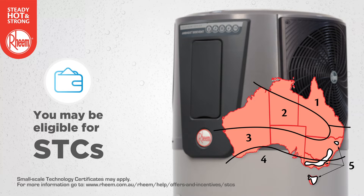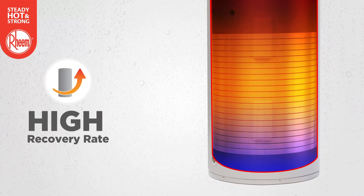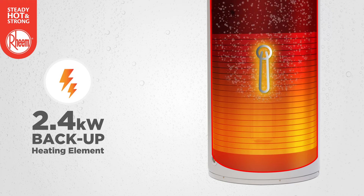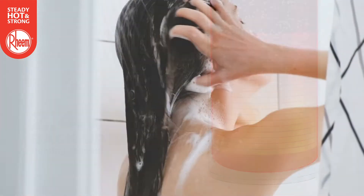Visit the Rheem website for more details. Rheem AmbiHeat has a high recovery rate for speedy hot water delivery and a 2.4 kilowatt backup element for extreme ambient conditions for reliable hot water.